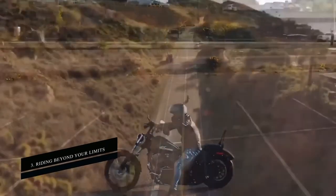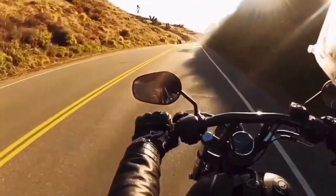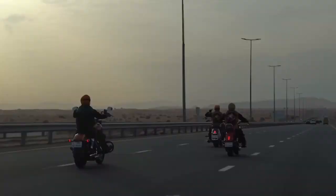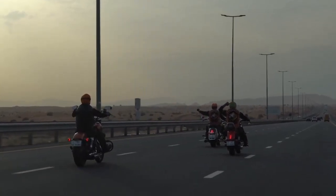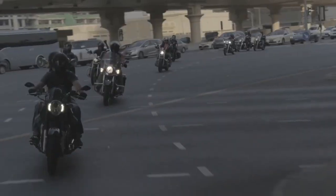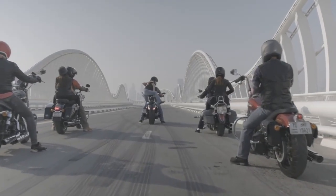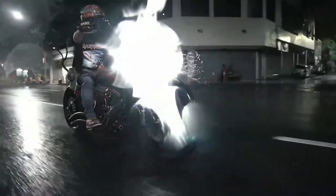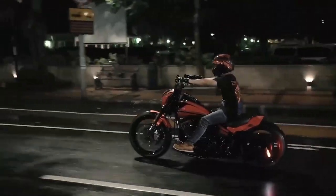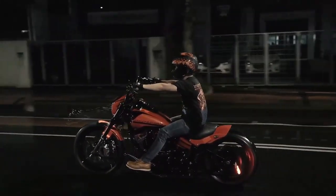Number 3: Riding Beyond Your Limits. One of the most typical errors made by novice Harley riders is pushing themselves too hard. Trying to keep up with more experienced riders is risky business, but it's tempting to get caught up in the excitement of the ride and try to do so. Inexperienced riders frequently exaggerate their capabilities, leading them to accelerate, change lanes without signaling, and otherwise endanger themselves and others on the road. A major injury or even fatal outcome may result from such events.